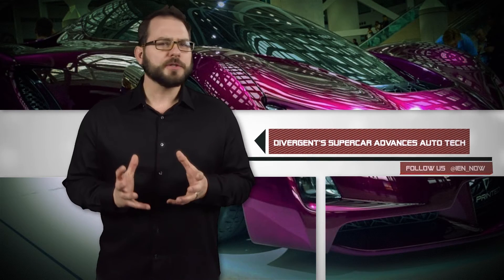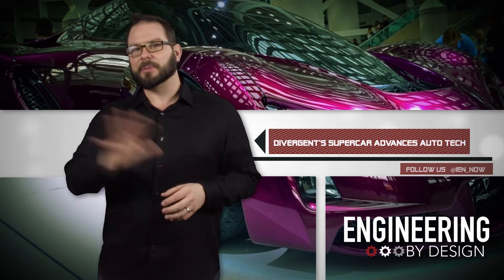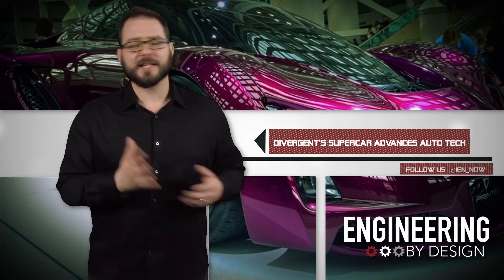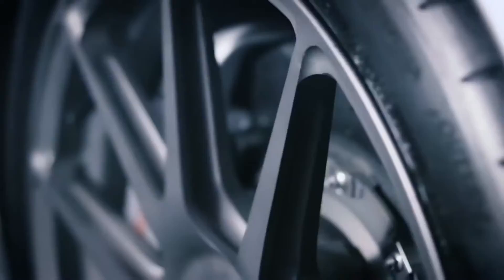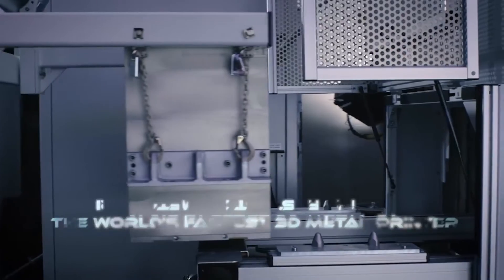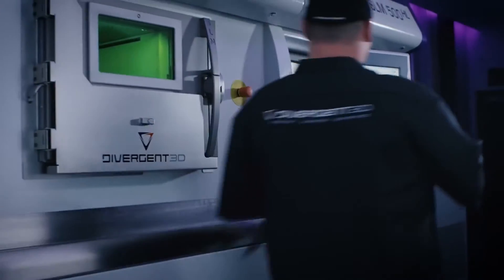Two years ago, Divergent 3D gave us a first look at its 3D-printed supercar, the Blade. This year, it was back on the scene and turning heads in Vegas at CES 2017. Divergent is pushing future car technology forward, but not in a way like those silly EVs and autonomous cars. The proof-of-concept car is meant to prove the viability of 3D-printing technology being used to manufacture cars. We've all seen 3D-printed cars before, and few of them match the cool factor.